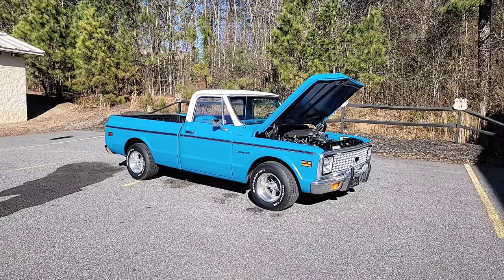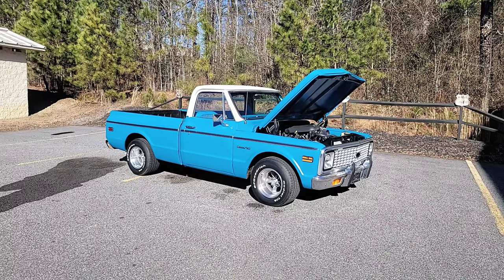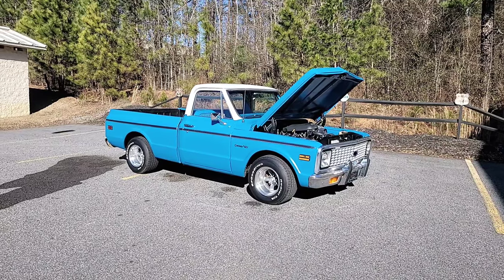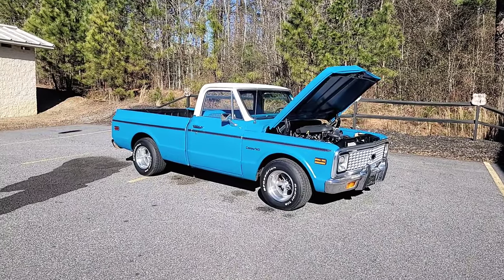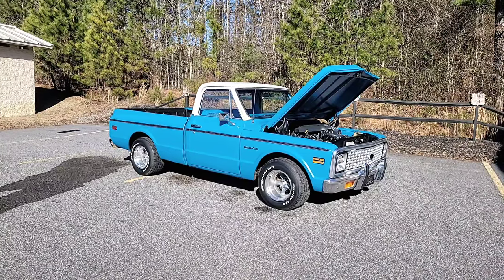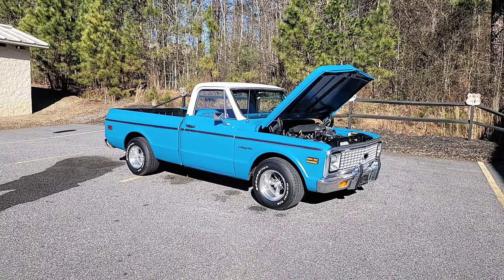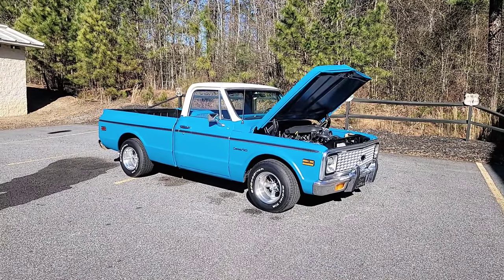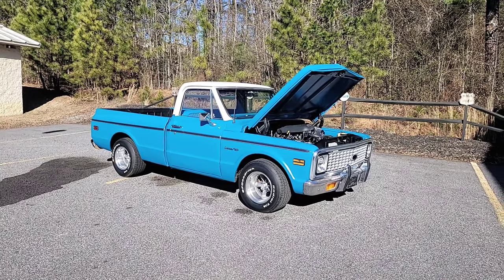For any of the people out there that aren't familiar with the Chevy C10 line, these are easily the most popular trucks right now. As far as the classic market goes, trucks are extremely hot. And the action line, as Chevy called it, was produced from 67 to 72 — those are probably the most popular Chevy trucks. This was a second generation C10; I believe they started in 1960 and ran all the way to 1987.